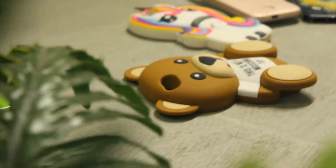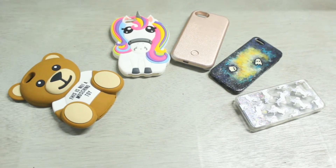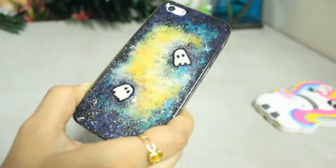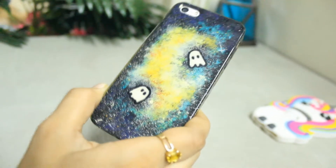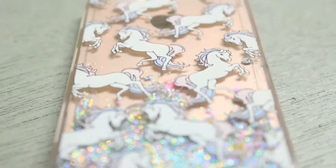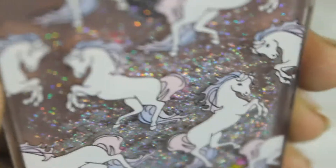Hello everyone, today I'm showing my top five favorite phone cases, so let's get started. My first phone case is a Halloween galaxy case — last year I painted this one myself. You will find that video in the description box.